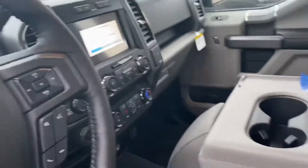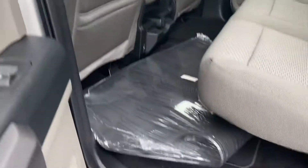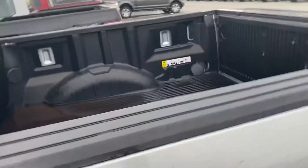Silver in color, gray cloth interior, heated seats, touch screen, remote start, lots of space, big four-door. This one has the all-weather mats. We do put in the drop-in liner, does have a tailgate step — makes it easier to hop in and out.